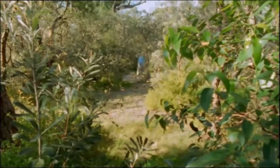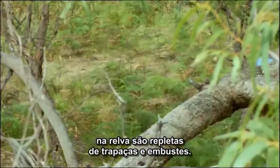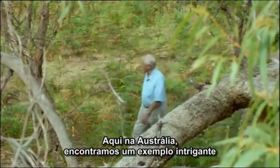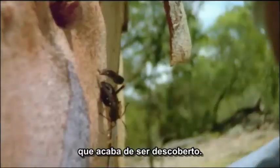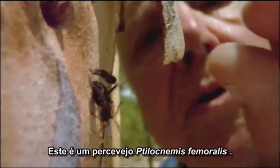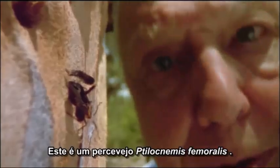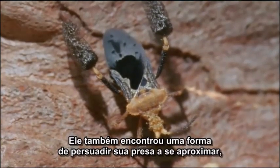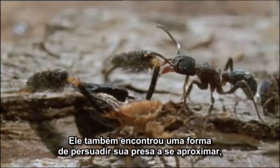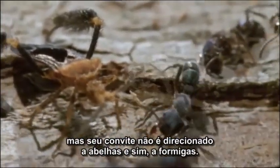The relationships between the animals that live in the undergrowth are full of such deceits and impostures. Here in Australia, there's an intriguing example that has only just been discovered. This is a feather-legged bug. It, too, manages to persuade prey to come close. But its invitations are aimed not at bees, but ants.